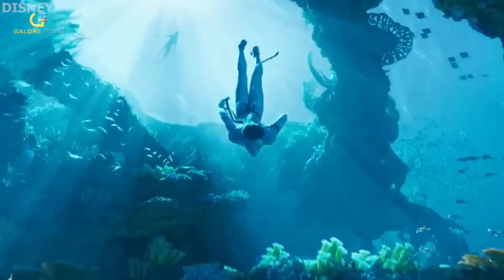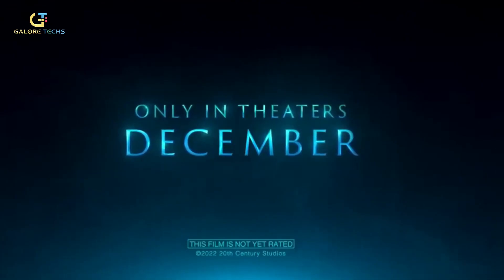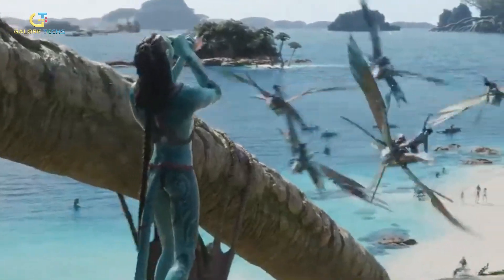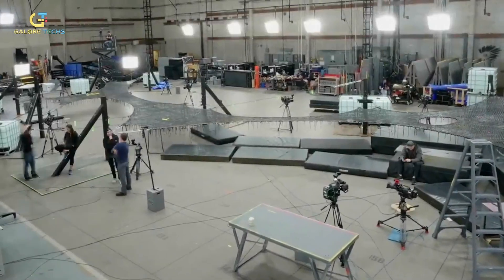13 years after a terribly long wait, Avatar 2: The Way of Water, directed by James Cameron, finally released in December last year. This sequel to the 2009 Avatar movie takes us to the mysterious depths of Pandora's oceans, and the stunning visuals are made possible by some groundbreaking technology.